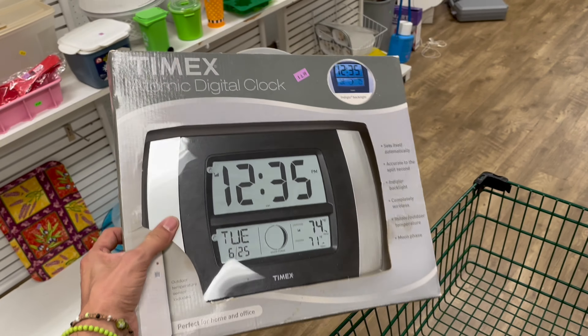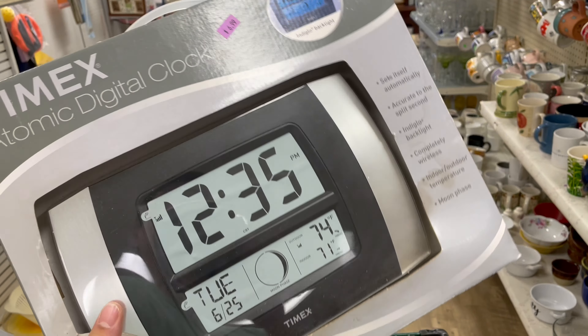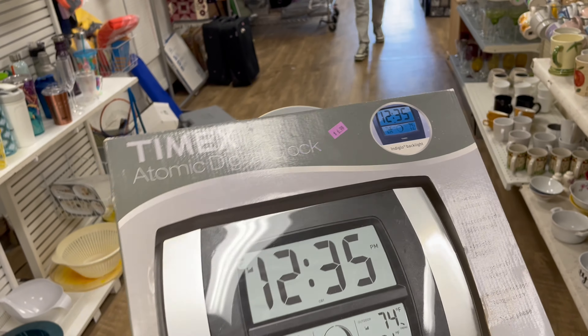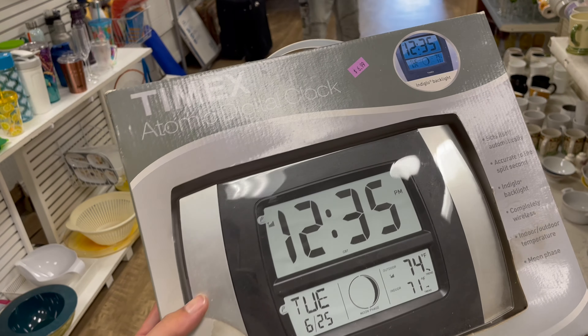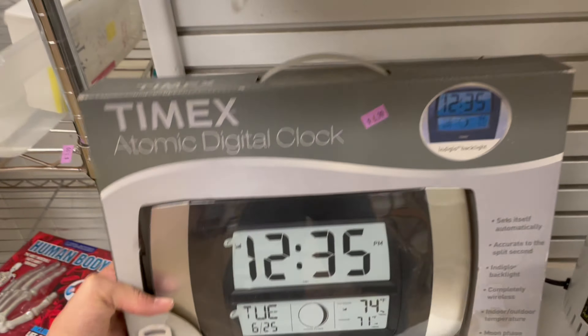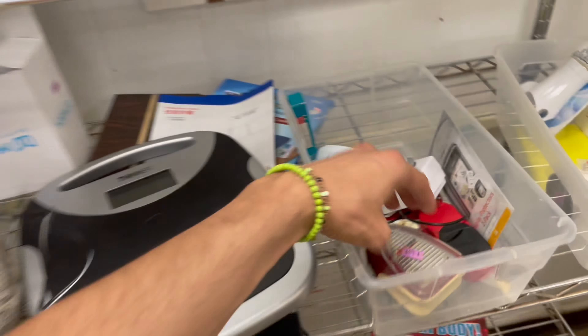I'm gonna get this Timex atomic digital clock for seven dollars. Actually, I did look it up — I'd get like 20 bucks and there's only one sold comp, so the sell-through rate is not that great. I'm gonna leave it here — someone will buy it for themselves though.